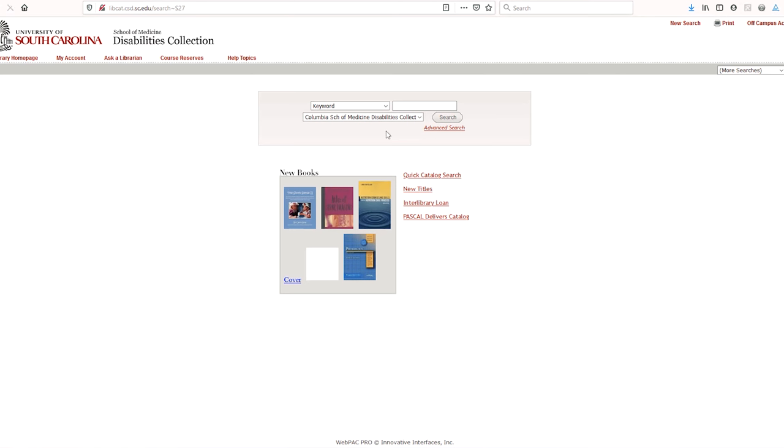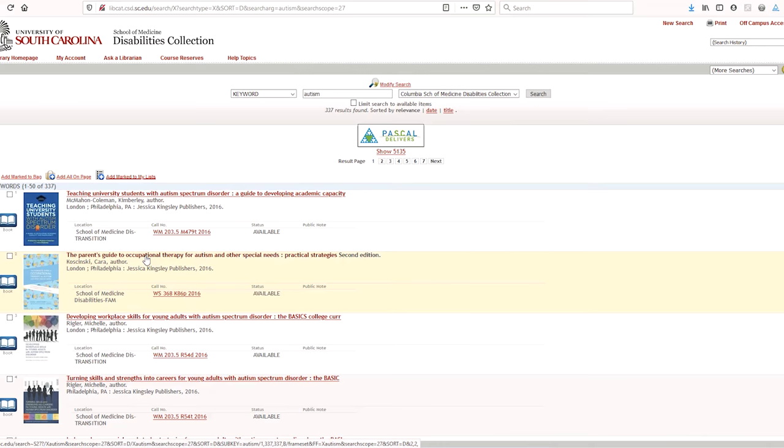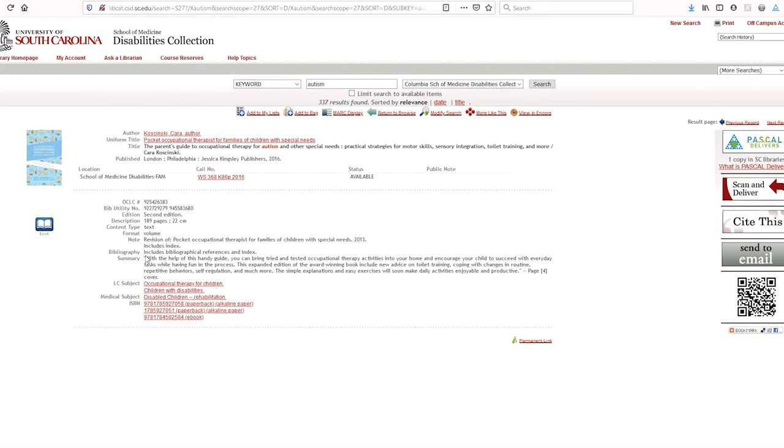Many of the items are geared towards parents of newly diagnosed kids, but we also have materials for parents of older children with developmental disabilities, as well as for professionals and those that work with family members. Most of the books focus on specific topics like toilet training, person-centered planning, and individualized education plans, or IEPs, that cover a wide variety of topics.